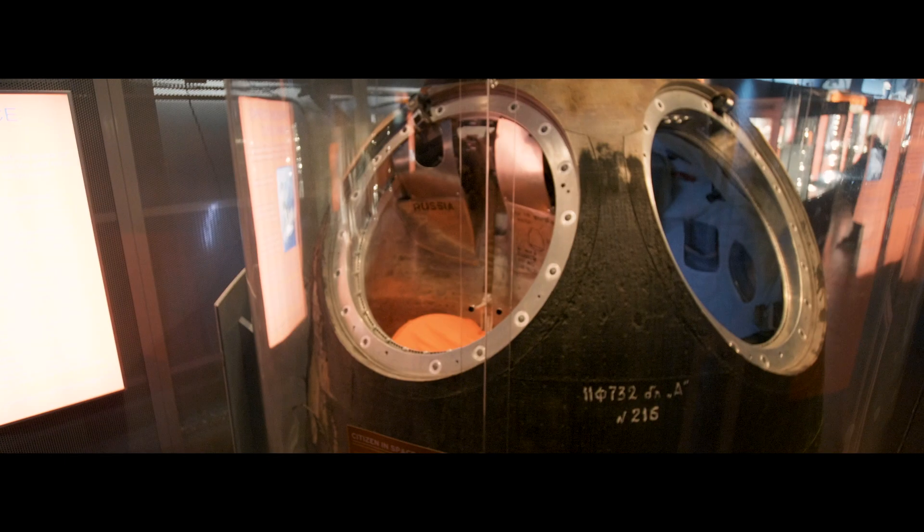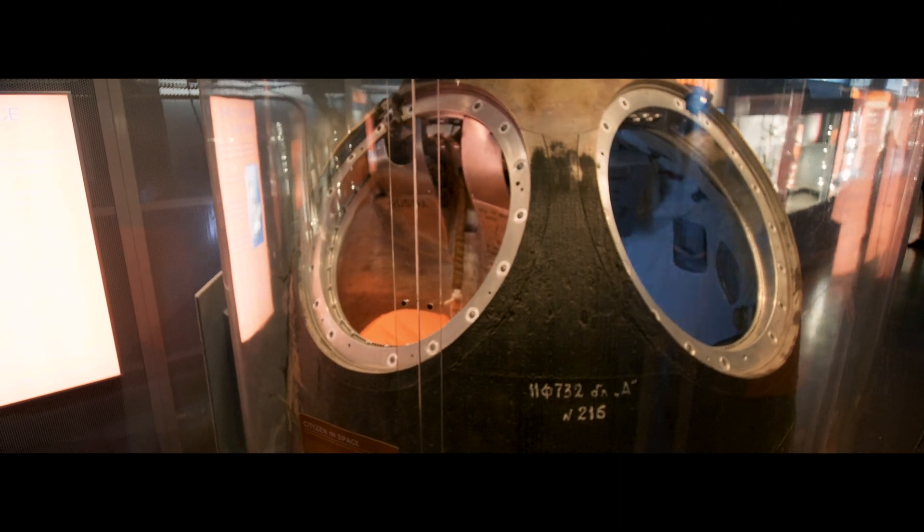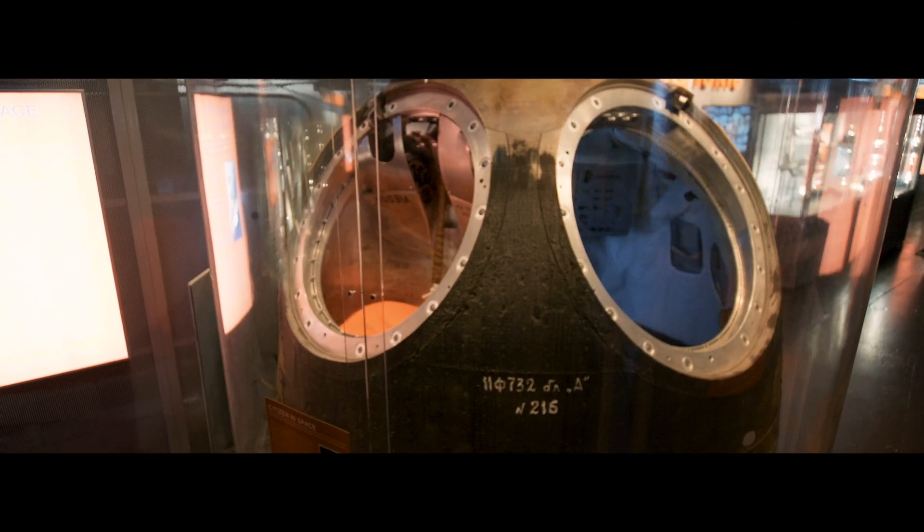Hi, my name is Mike Massimino. I'm a former astronaut and currently an advisor here at the Intrepid Museum. Today I want to show you something very special — an object you can only find in a few places in the Western Hemisphere: a Russian Soyuz spacecraft that has actually been to space.